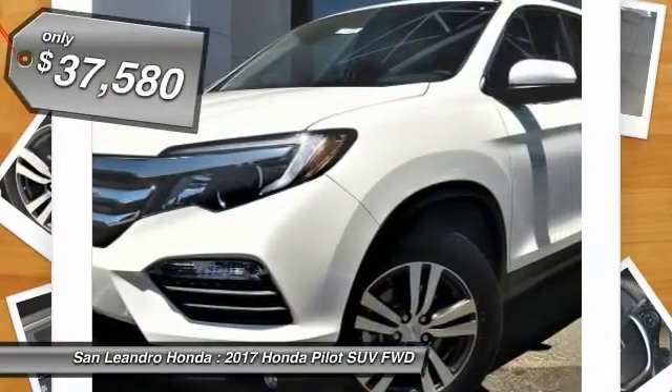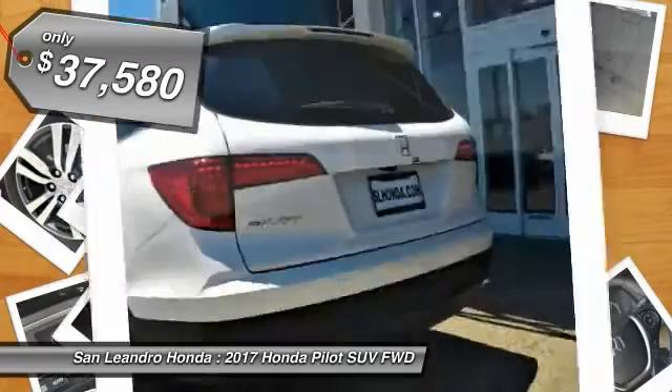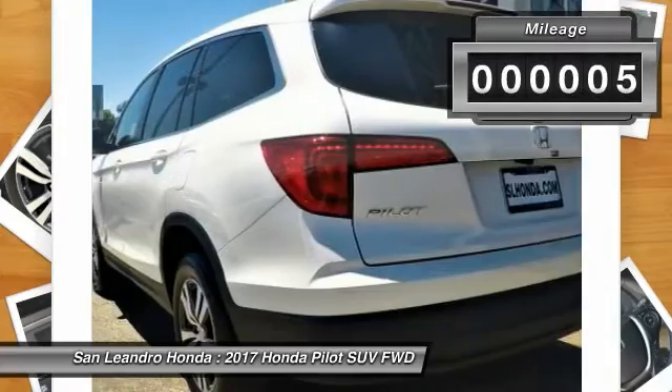Call stock No. 41036, Honda product VIN No. 5FNYF5H50HBO45502.